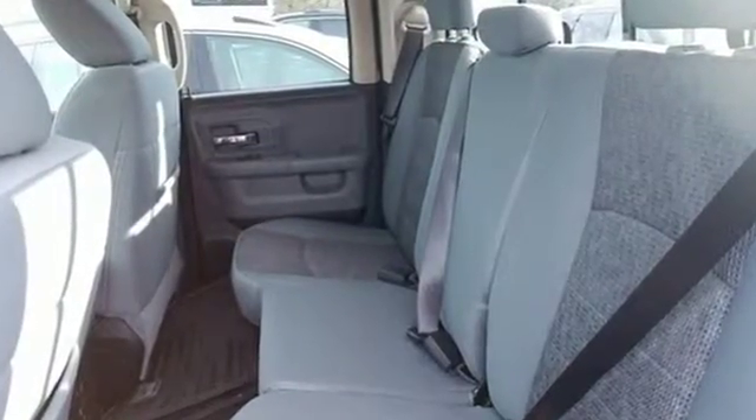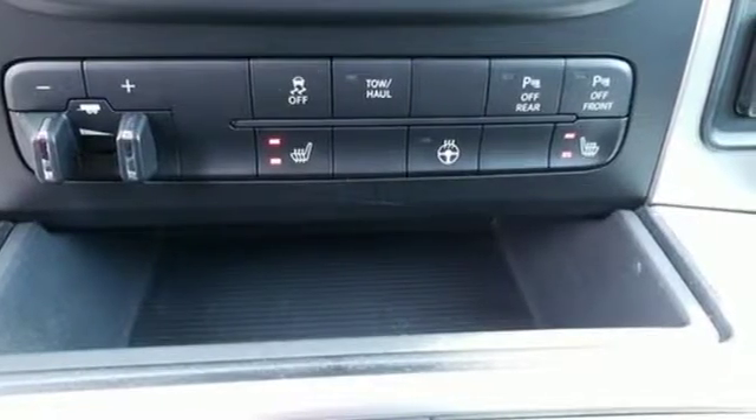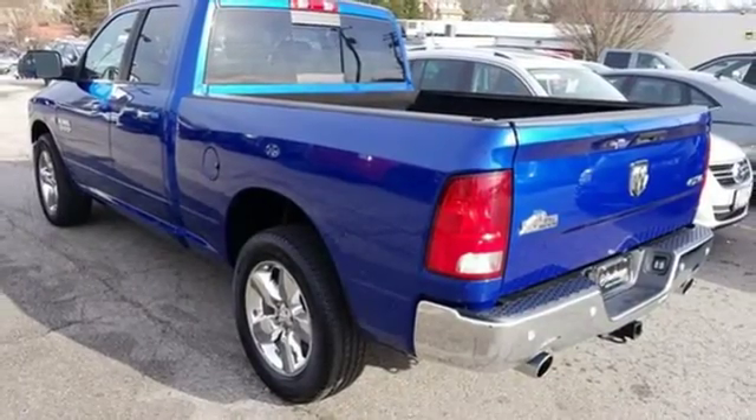It comes with the features you need, and better yet, want. Automatic transmission, electronic shift on the fly, driver selectable mode, trailer brake controller, streaming audio.